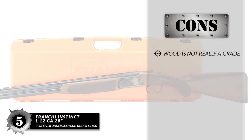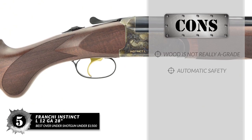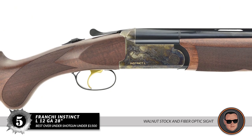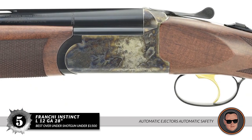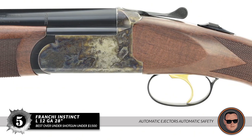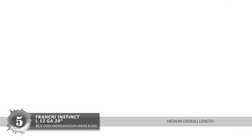However, the wood is not really A-grade and the automatic safety requires getting used to. The bottom line is: it has A-grade satin walnut stock and a red fiber optic bead front sight. It has automatic ejectors and automatic safety for convenience and easy handling, and it has a medium overall length — perfect for shooting fast-moving birds.